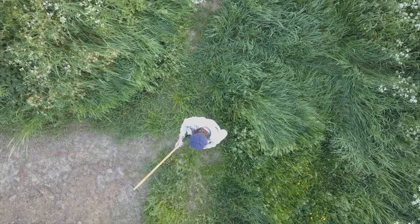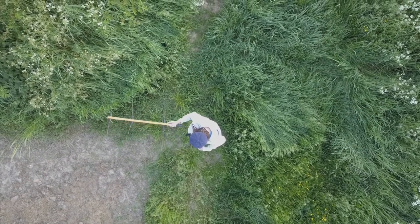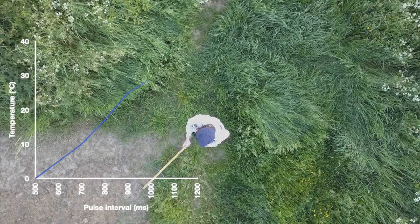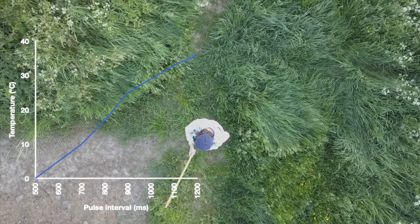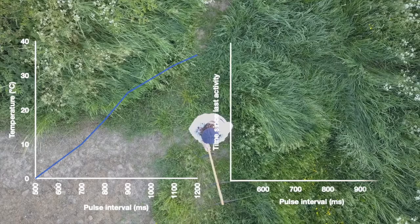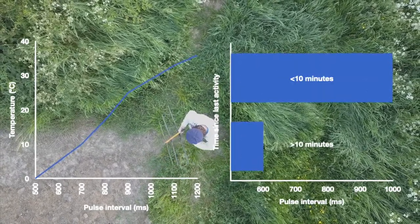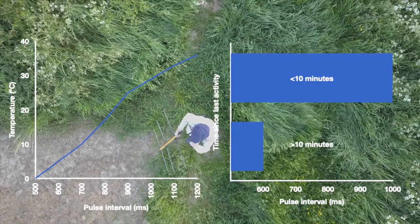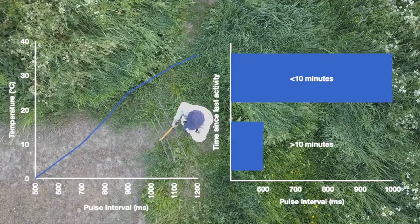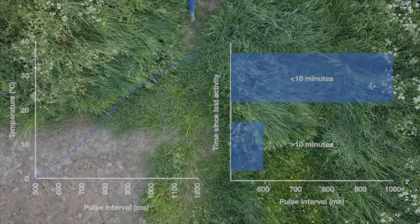We can also use the pulse width or interval to encode information. We can have the tag sense the animal's temperature and modulate the pulses in response, so that we can tell from the signal we're getting if it's hot and active, or cool and so perhaps hibernating. Or the tag might contain an activity sensor and send out faster pulses to indicate that the tag has come off, or that the animal wearing it hasn't moved for a while and might have died. This can be very useful to help us retrieve dropped tags or dead animals.